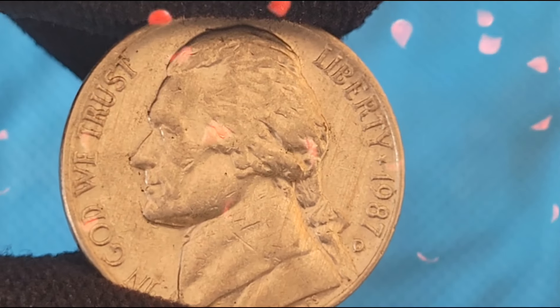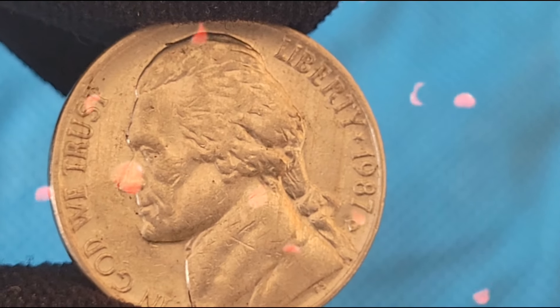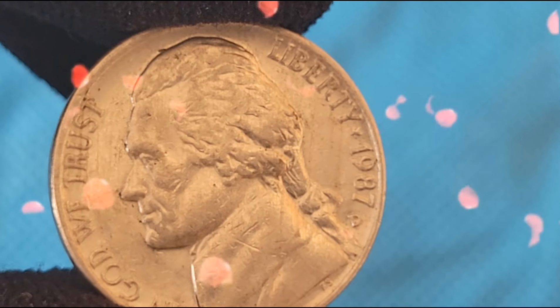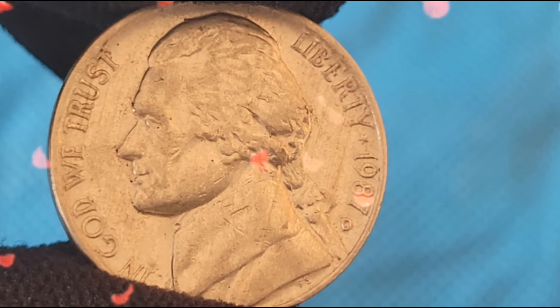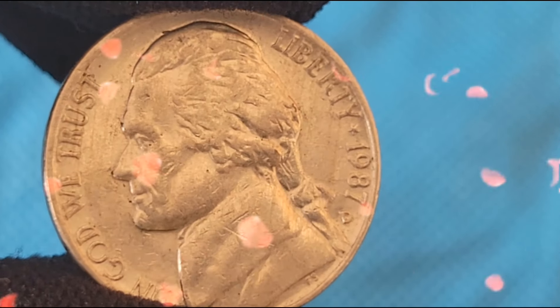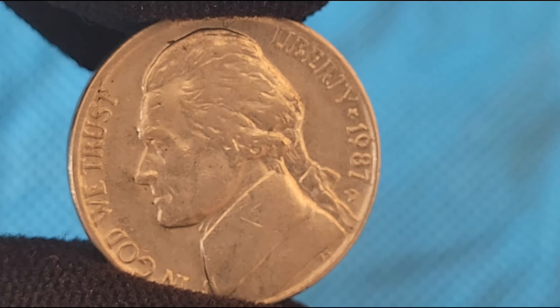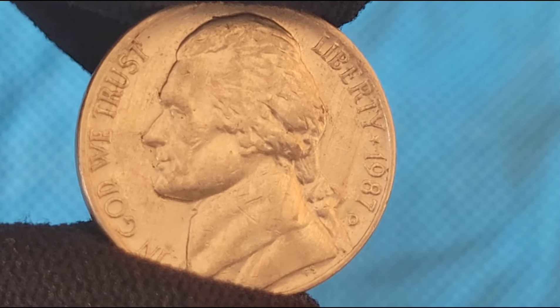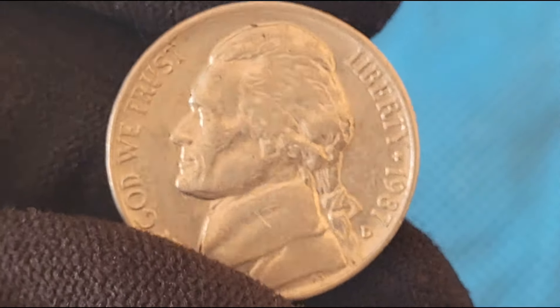The 1987 Jefferson Nickel was produced in large quantities, with approximately 655 million coins minted in Philadelphia, 625 million in Denver, and about 3.4 million proof coins in San Francisco. Despite these high mintage numbers, there are several varieties and errors that add rarity and value to certain 1987 Jefferson Nickels.